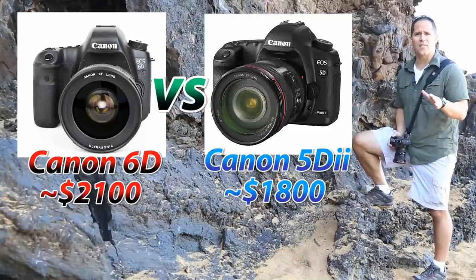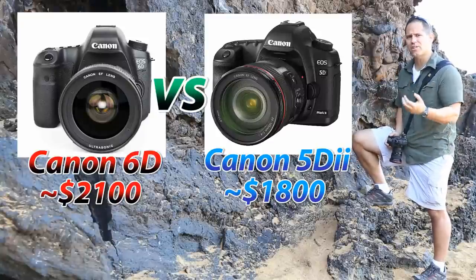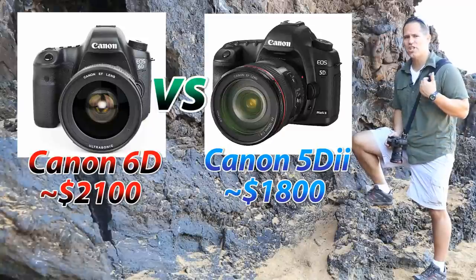Now I know that the prices on these cameras are going to change with time — it's a given. But what are you getting for this extra $300 that you're investing in the 6D, and which camera would I recommend?